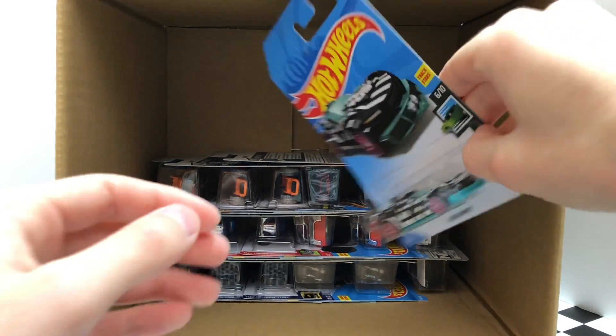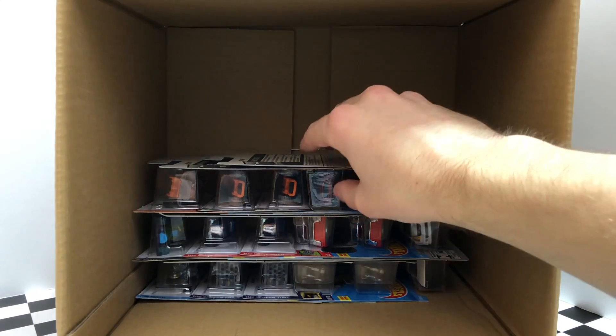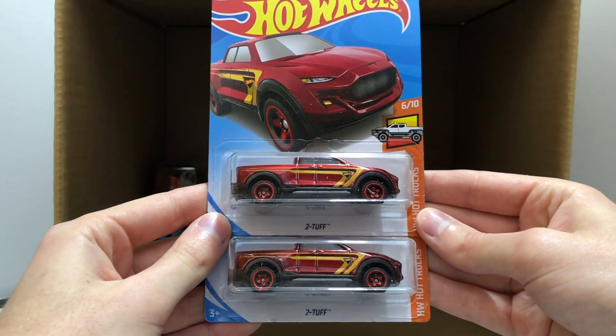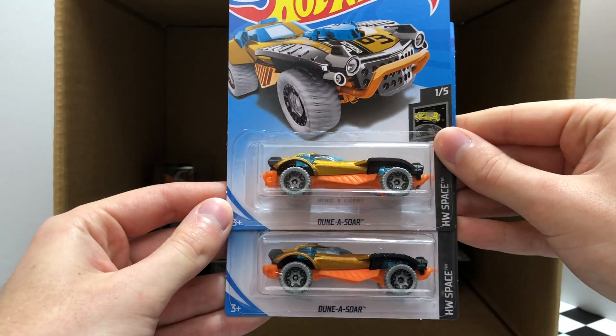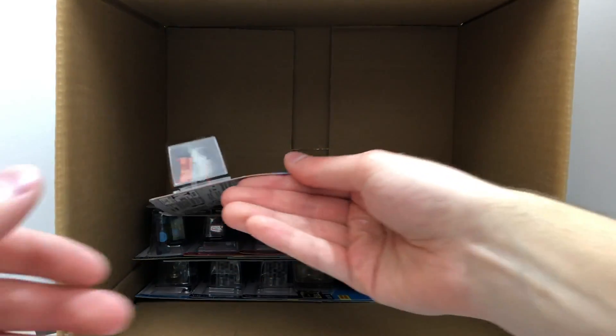Our next row begins with the new Speed Blur Track Ripper. And what a coincidence, we have two of the new HW Hot Trucks Too Tough. Another pair from HW Space — these are called the Dunasaur. And a very nice HW Hot Truck on the end.